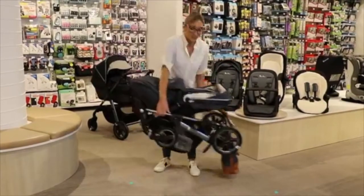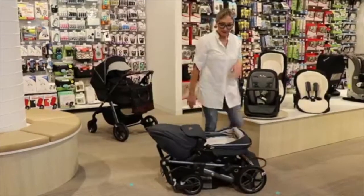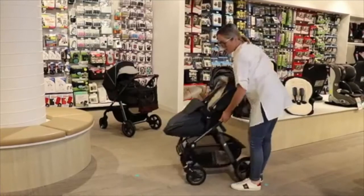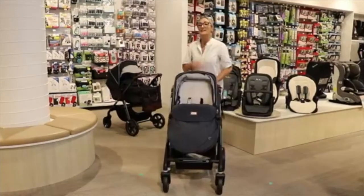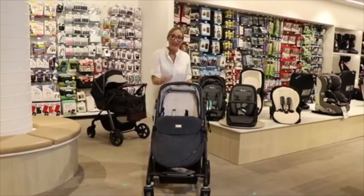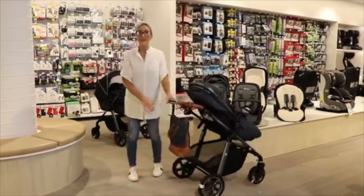To release it, just unhook it and pull it up — that's the Pioneer. That's the seat unit and the bassinet. The accessories you get are: seat liner, cup holder, rain cover, and a matching nappy bag as well.